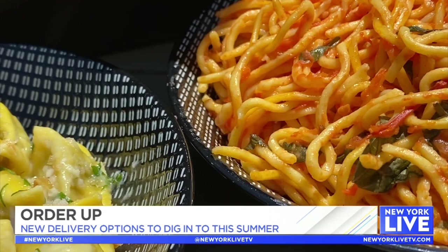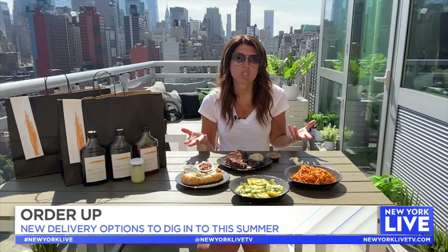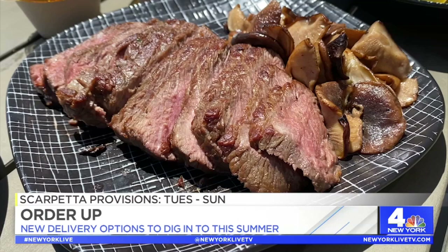There's the zucchini mezzaluna, one of their pastas and one of my favorites — that is so good. And of course the signature spaghetti, this is what they're famous for, just as delicious. They're doing something every week called the Family Meal Special, inspired by one of the Scarpetta employees. This is the carne asada, inspired by executive chef Jorge Espinoza.